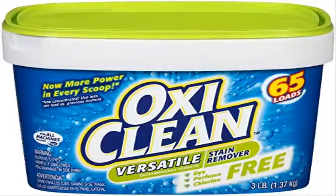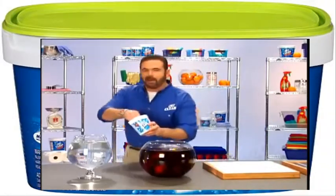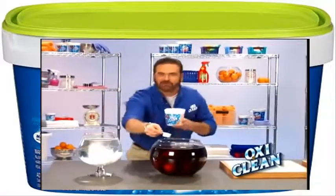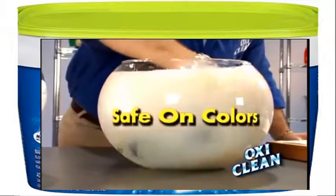Coming in at Number 6, OxyClean. OxyClean is a clothing cleaning product that is easy to use and removes all stains with little effort. OxyClean is the best stain remover on the market without the use of bleach.